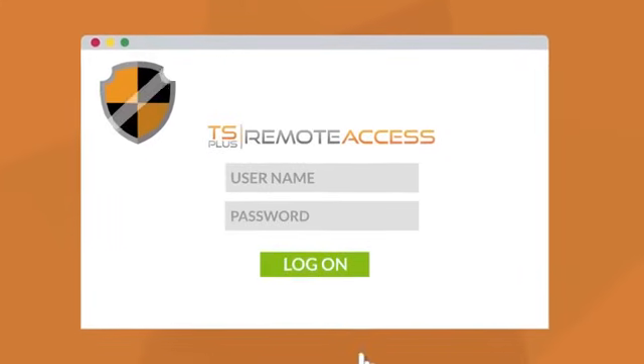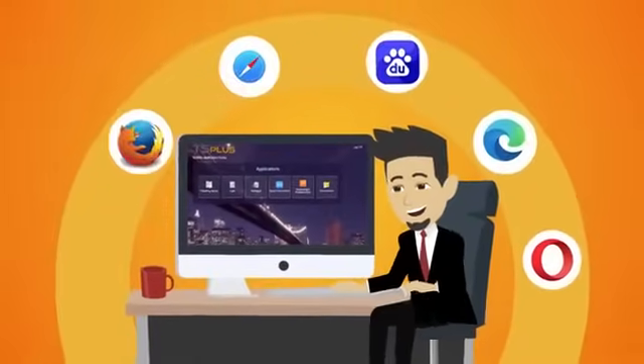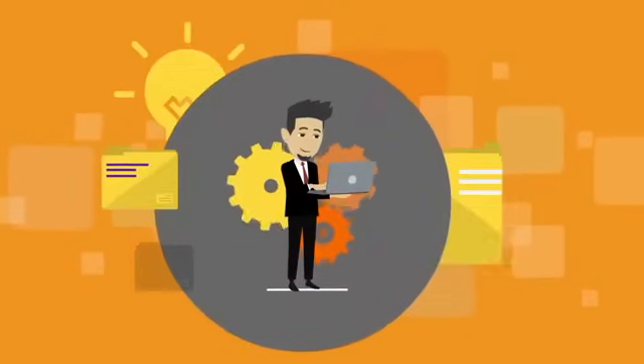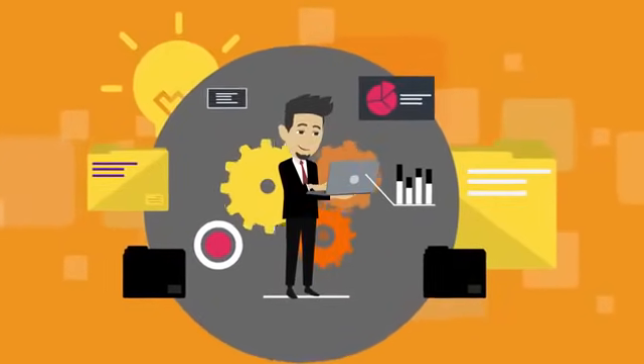Connections are encrypted using TLS standards, making the web portal compatible with all modern web browsers. Remote Access is scalable. As Adrian's business expands, his remote working infrastructure can grow with it.